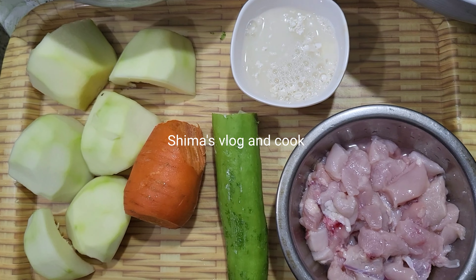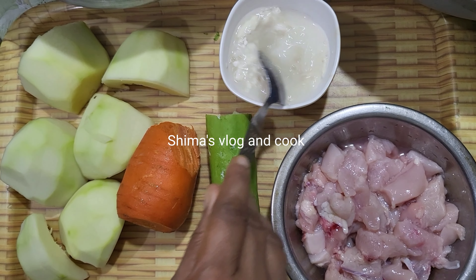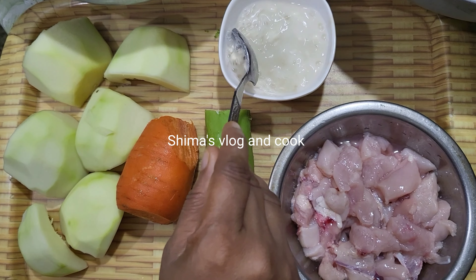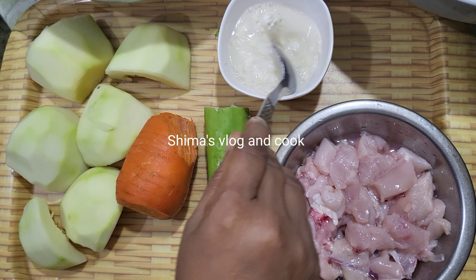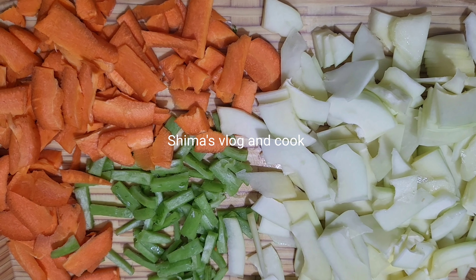We have two or three grams of chicken, chicken, pepper, and chicken. And we have a lot of chicken.